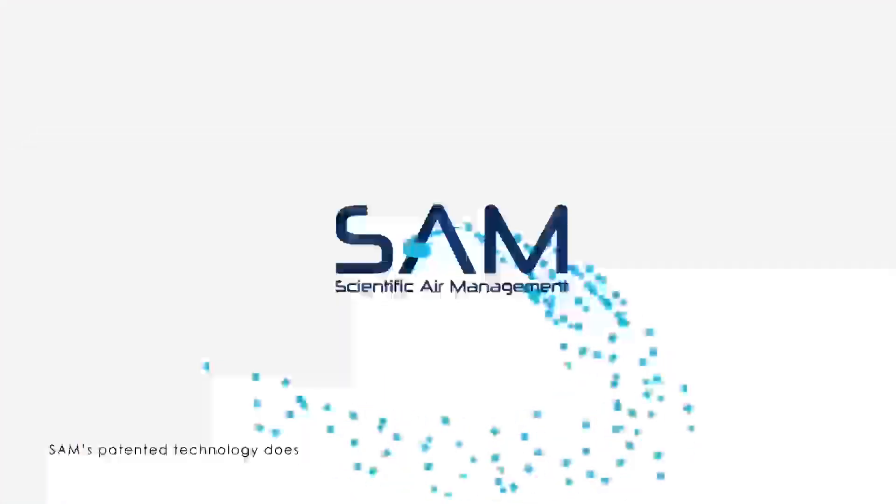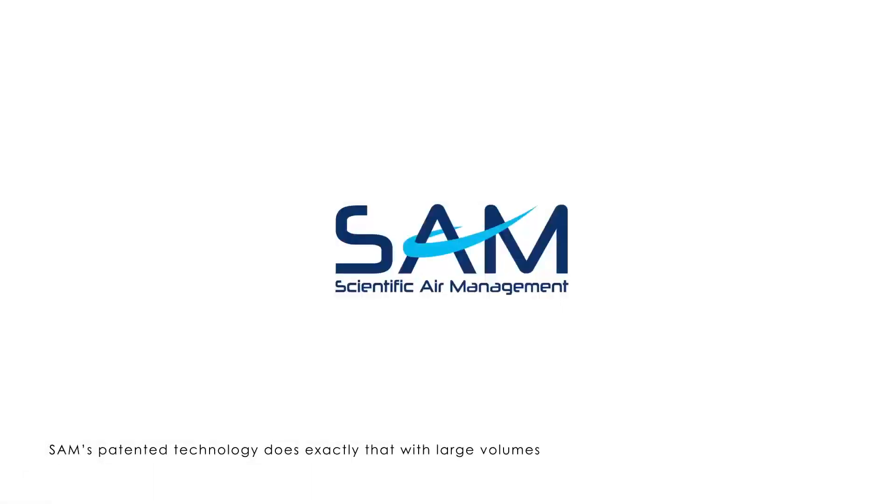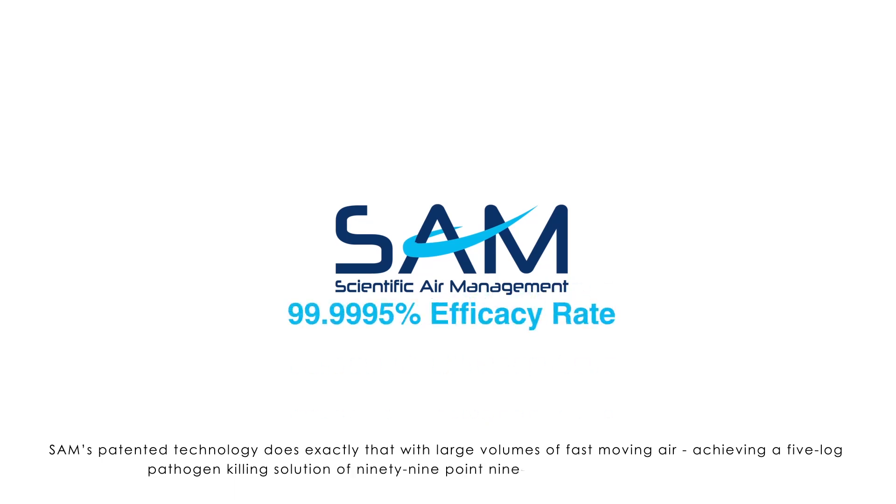SAM's patented technology does exactly that with large volumes of fast-moving air, achieving a 5-log pathogen-killing solution of 99.9995% efficacy rating.